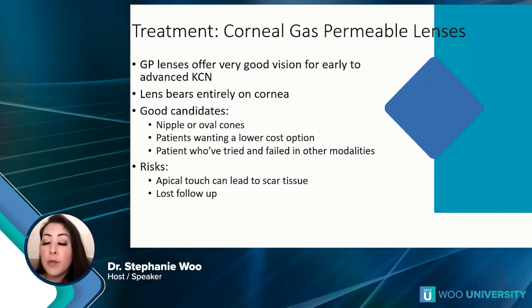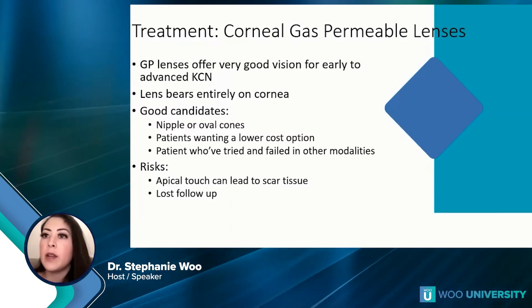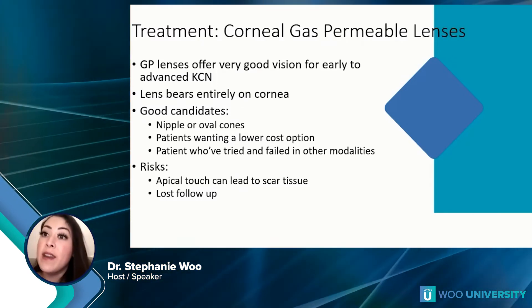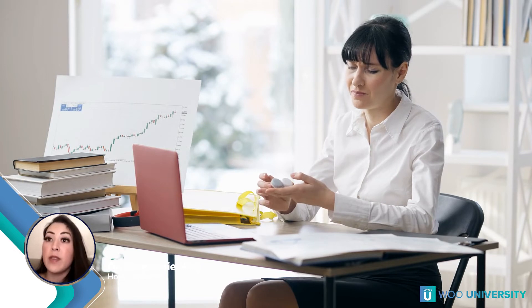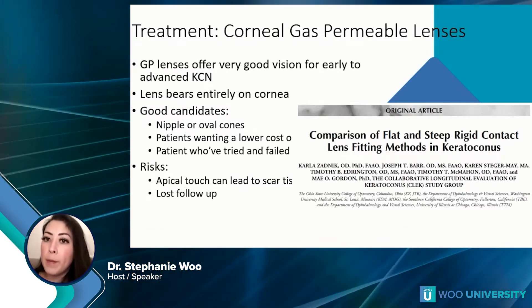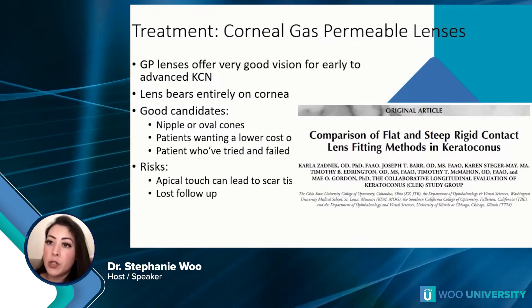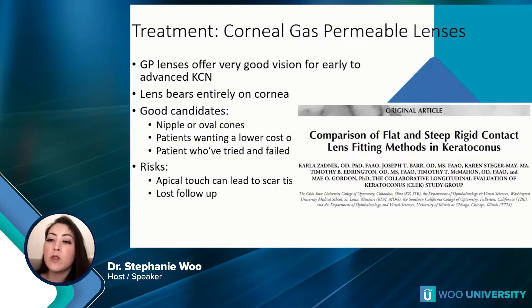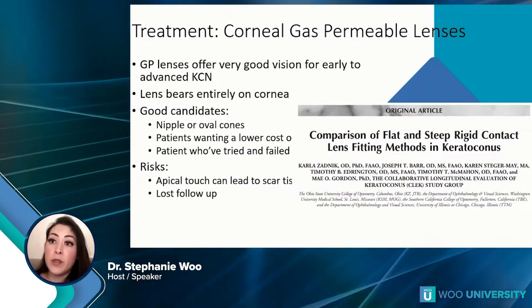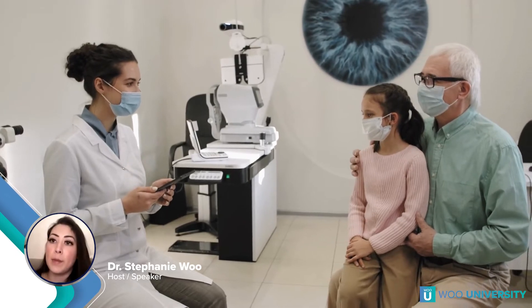Some of the risks we have to be aware of with corneal GPs is that apical touch — especially a significant amount — can lead to scar tissue. This is something that's happened with some of my patients: I fit them with a beautiful three-point touch, then I don't see them for three years, their keratoconus has progressed, and the lens is now fitting super flat, putting them at risk for scarring. In the CLEK study, a tremendous amount of information came out showing that keratoconus patients fit in very flat lenses had more scar tissue compared to patients fit in steep designs. So I always have in the back of my mind: will this patient follow up?